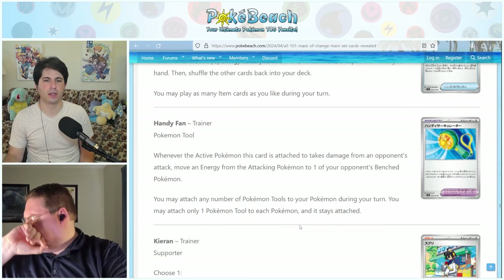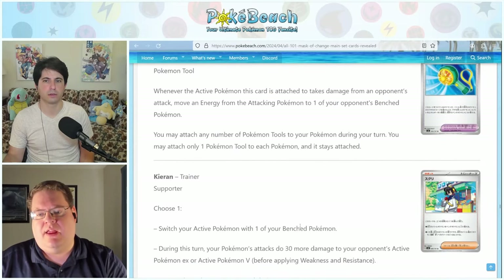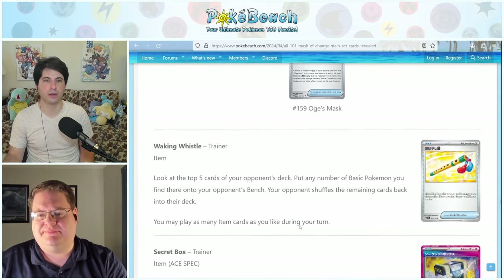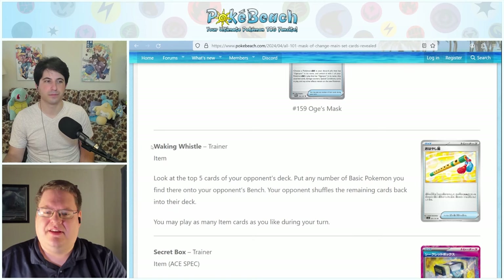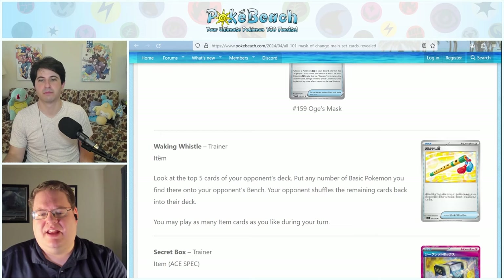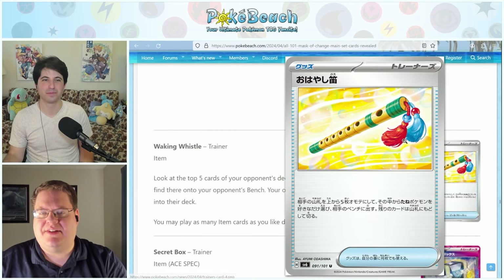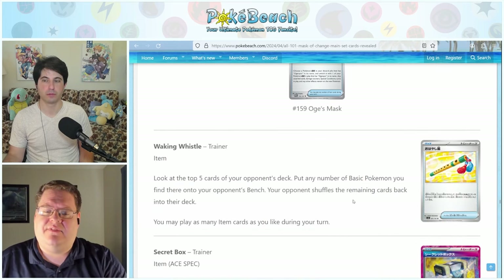Fable Flute is another new card — you look at the top five cards of your opponent's deck, put any number of basic Pokemon you find there onto your opponent's bench, then your opponent shuffles the remaining cards back into their deck. It's a controlling card, a worse version of Erika's Perfume or Captivating Poké Puff, but coming off the top of their deck so they can't protect themselves. If a deck has room for four copies it could be a real menace.